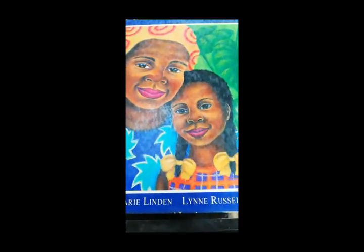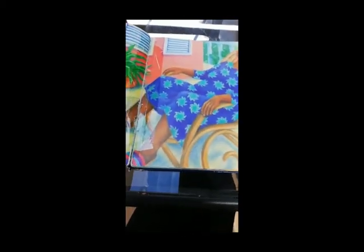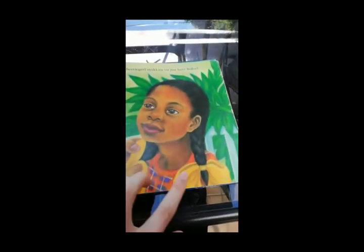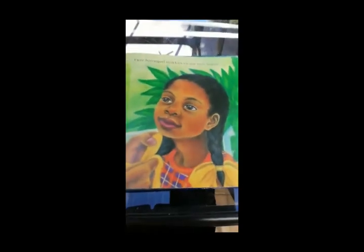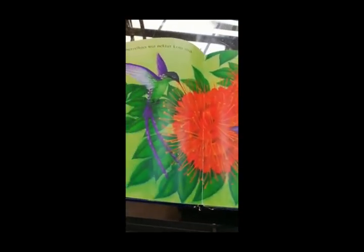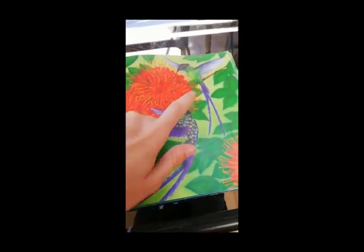This is a counting story called One Smiling Grandma. One smiling grandma sitting in her rocking chair. Two yellow bows — one, two — in the girl's hair. Three birds sucking nectar from the trees — one, two, three.